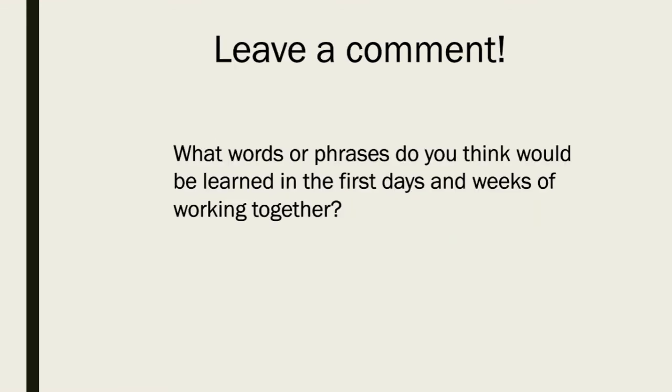Please leave a comment, like, and subscribe. I would love to hear some answers to this question: what words or phrases do you think would be learned in the first days and weeks of working together? On this island, people from two different languages need to communicate — what words do they need to get their society going? Give me some ideas. Try to change some words into Malagasy using my sound rules from the previous videos. I'd love to hear your ideas.